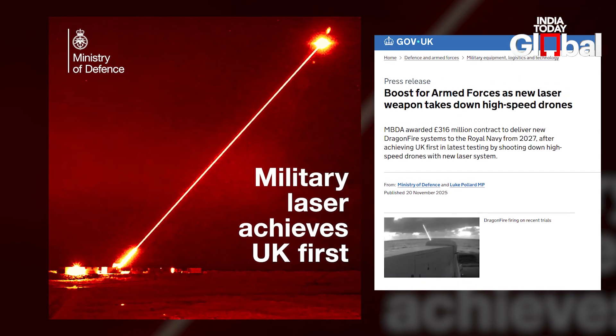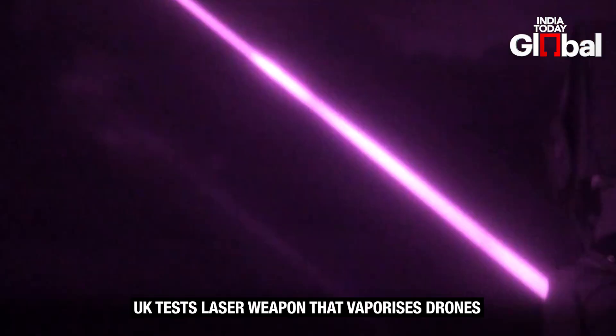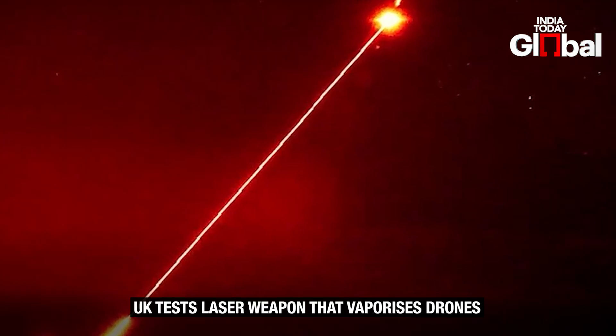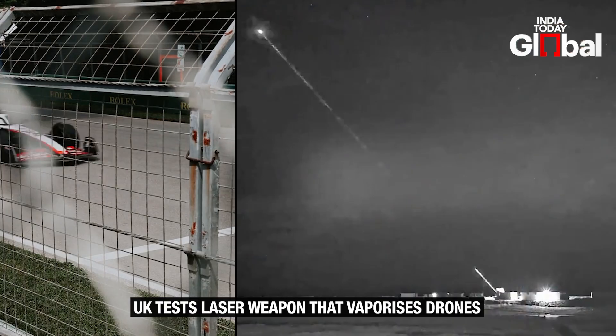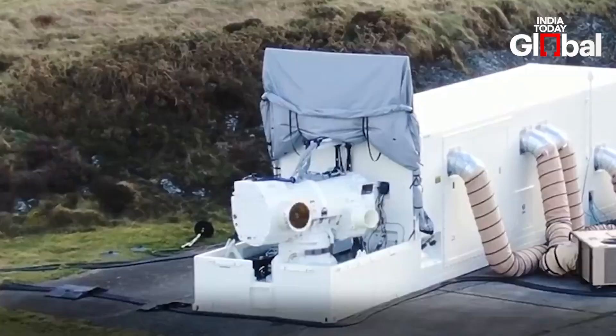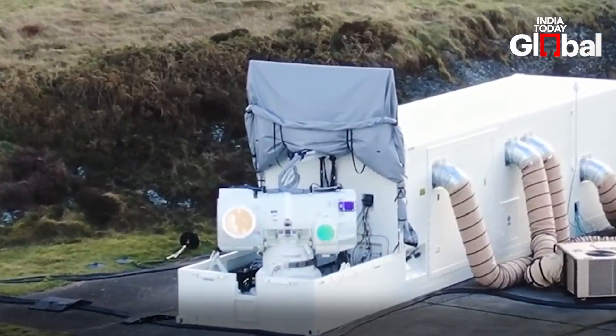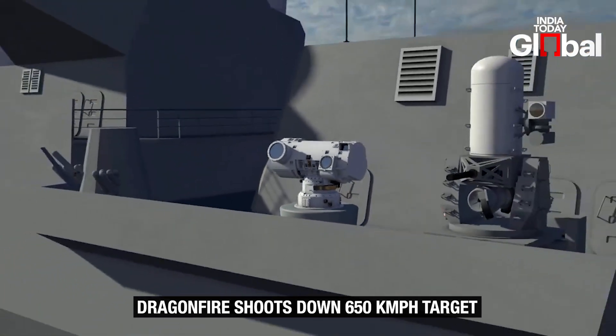The United Kingdom has just tested a weapon that looks straight out of a sci-fi film — a laser so powerful it can shoot down a drone travelling at 650 km per hour, almost twice the speed of a Formula 1 car. It's called Dragonfire, and the Royal Navy recently put it through its paces at the Hebrides range in Scotland.